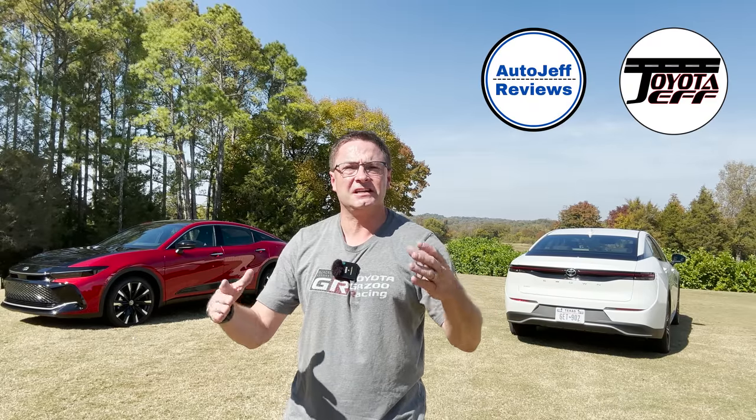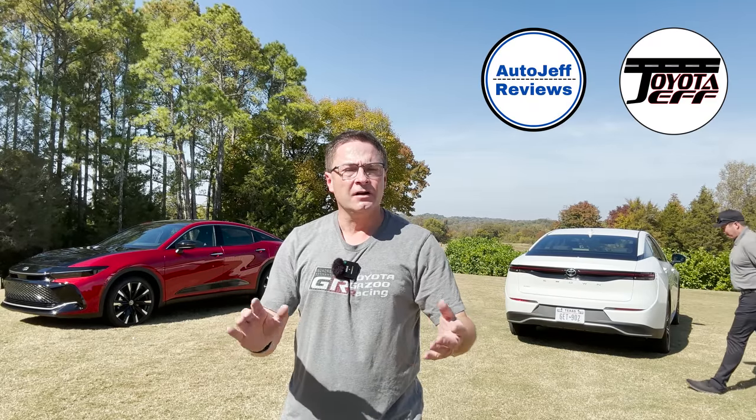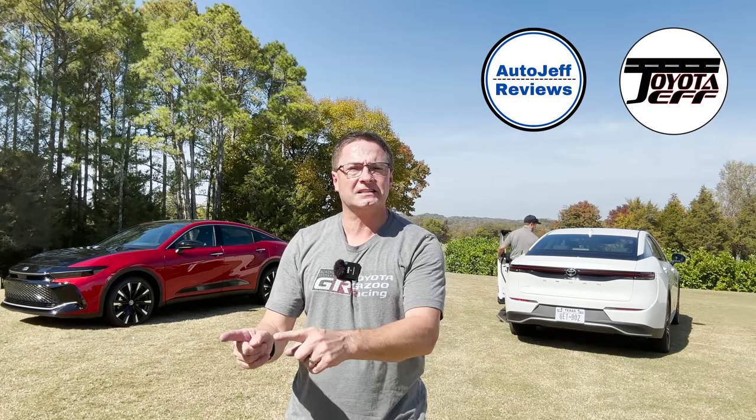Thank you so much for watching. Do you prefer the XLE, the Limited, or the Platinum? This is going to be a tough choice — I can't wait to see your comments on styling, features, technology, power, and all-wheel drive. Which one is better for you? Please hit subscribe to join Toyota Jeff Reviews, and find me on Instagram and TikTok at Toyota Jeff Reviews. Thanks everybody, peace.